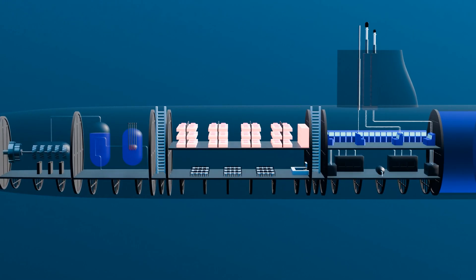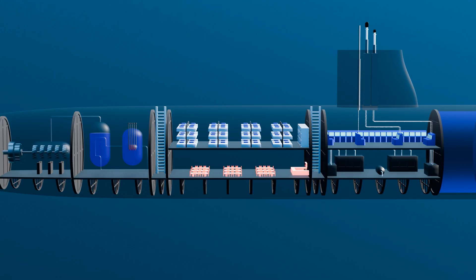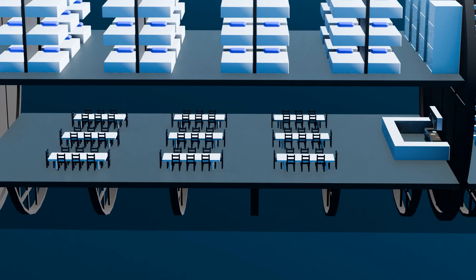The sleeping quarters are designed to maximize space and comfort for each crew member, with bunk beds and storage lockers provided for personal items. Crew members are assigned specific bunks to ensure everyone has a designated resting area. This area is essential for crew members to recharge and stay alert while on duty, as lack of sleep can lead to reduced cognitive function and increased risk of accidents. Below the sleeping deck is a dining area and kitchen, where crew members come together to eat carefully planned meals that provide balanced nutrition. The dining area also serves as a space for relaxation and socialization.